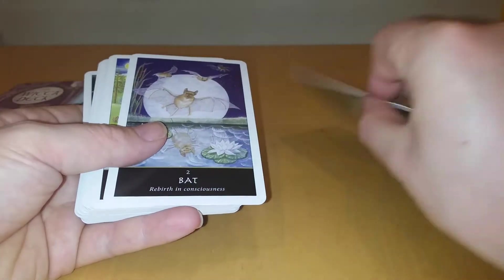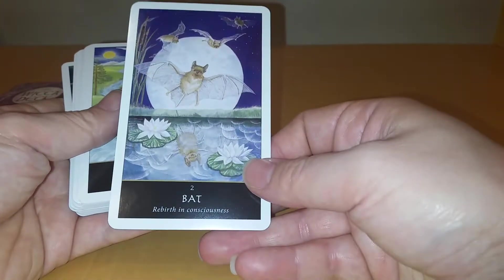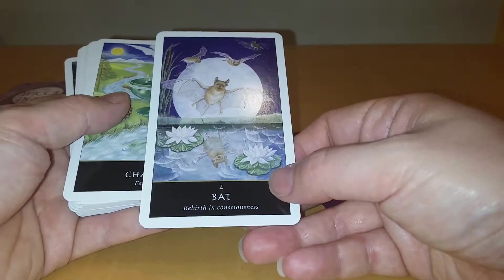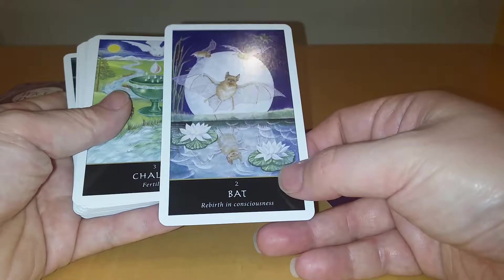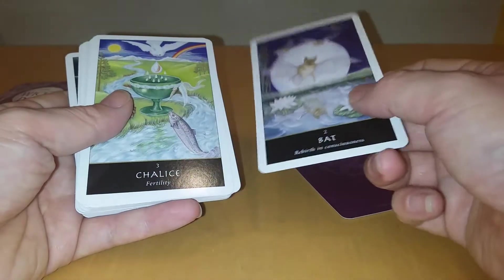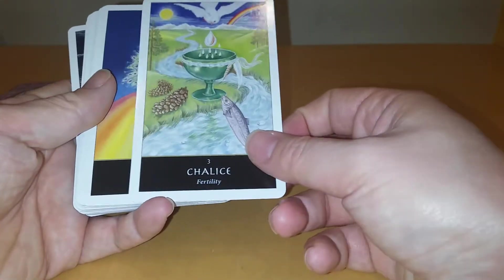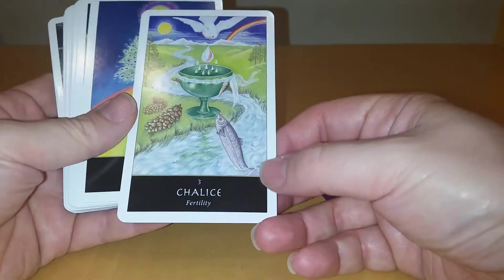Card one: Ardia, Heritage. Card two: Bat — Rebirth in Consciousness. It's a nice enough card. Full moon, couple of bats floating around, reflections in the pond, lilies — which as we all know are very symbolic. Chalice. Fertility. There's a lot going on in this card, but not too much — just enough.